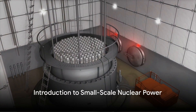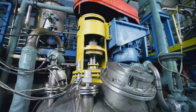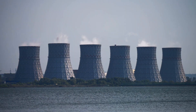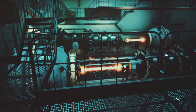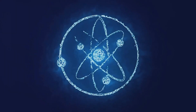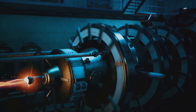Have you ever wondered about the potential of small-scale nuclear power generation? Small-scale nuclear power generation is all about compact nuclear reactors, designed to produce electricity on a smaller scale compared to traditional large-scale nuclear power plants. They operate on the same principles but with a lower power output and a compact design. The heart of these reactors is nuclear fission, where uranium or other fuel nuclei are split, releasing energy in the form of heat. This heat is then used to generate steam, which drives turbines connected to generators, producing electricity.